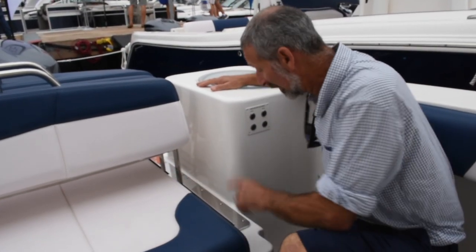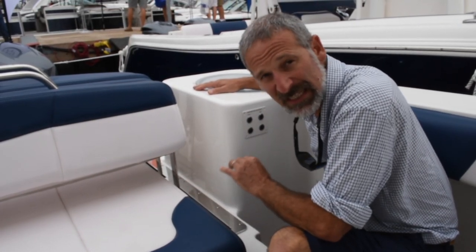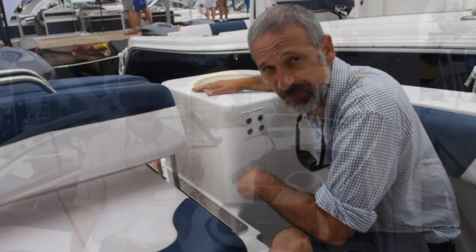Before we move on, I just want to point out — look at this hardware that Robalo used. That is some serious stainless steel, and it's indicative of how they build their boats. It's quite beefy.